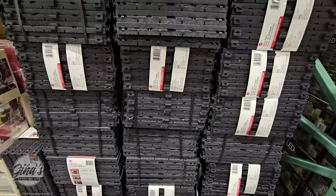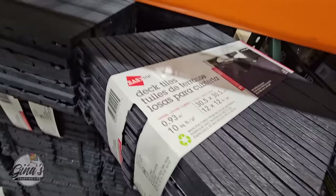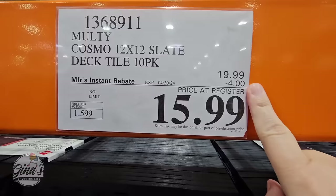If you are needing deck tiles, they are on sale right now. They are 12 by 12 and this is going to cover 10 square feet. They're on sale for $15.99 — normally they're $20 — and that's going on until the 30th of April.